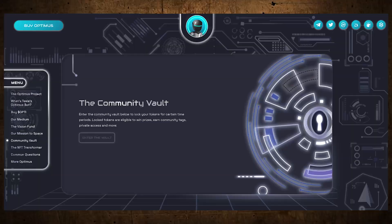Next, let's talk about the community vault. Essentially, if you go to the website and scroll down, you'll see the community vault section. It's a way for the Optimus team to give back to its holders. Holders lock up their Optimus tokens for a desired amount of time — could be two months, six months, a year. In return for being a long-term holder, you get rewards, prizes, incentives, and maybe access to cool events in the future.